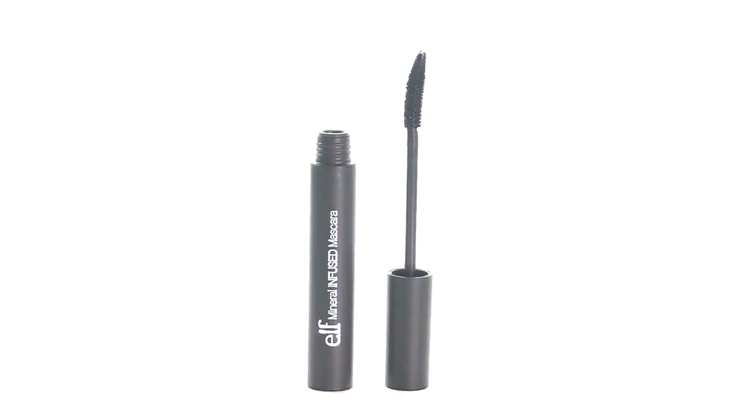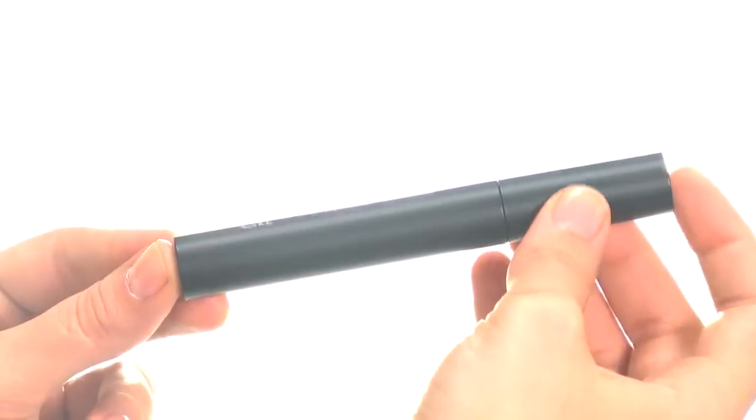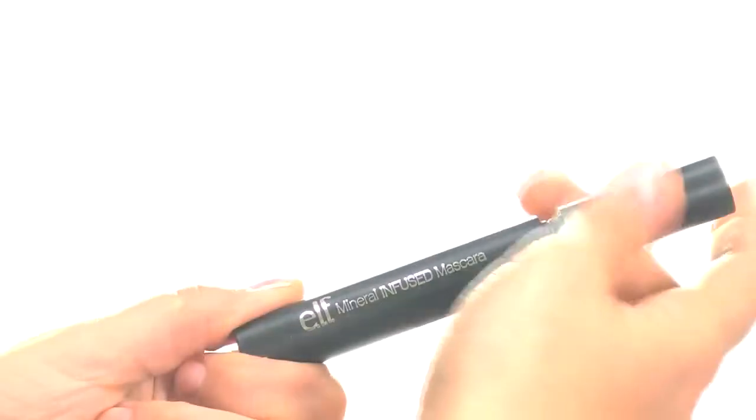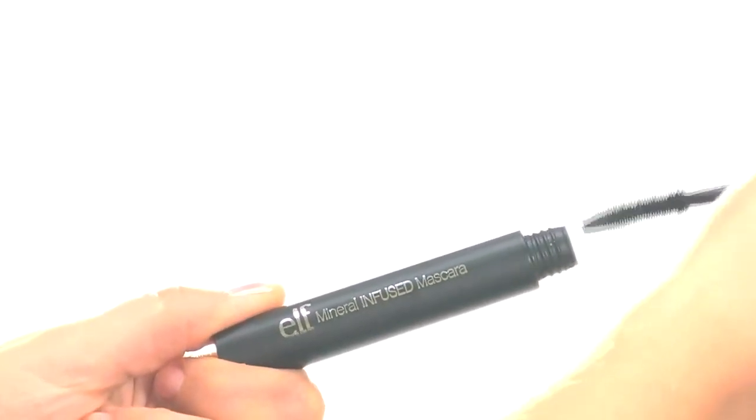Hey guys, Achelle here for e.l.f. Cosmetics. Let's check out the Studio Mineral Infused Mascara. Create fuller, healthier looking lashes with this mineral-packed mascara.